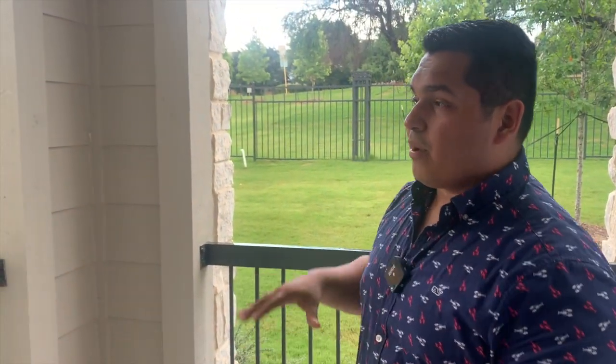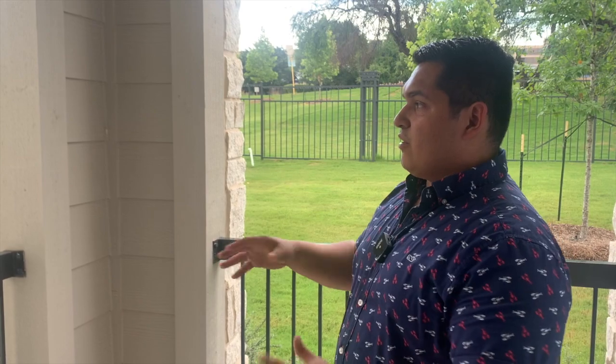Very similar layout — bedroom and bathroom — but this one is gonna have its own private little patio. And as you can see right now it's raining, this is a perfect time to take advantage of this patio. If I had this apartment myself, I'd have my chair out here, have a little coffee, and just enjoy the weather.